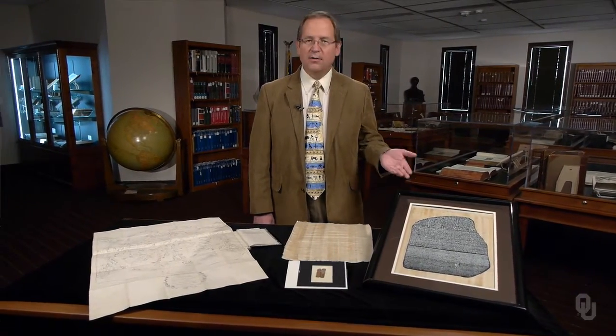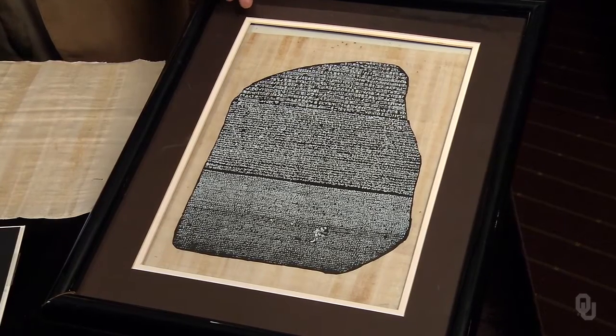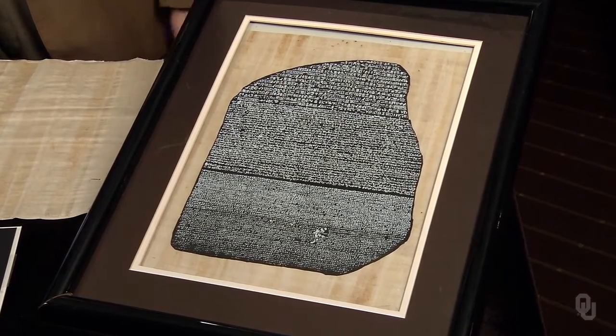Napoleon's invasion of Egypt provided an opportunity for a breakthrough in deciphering hieroglyphics when French soldiers discovered the Rosetta Stone in 1799. Two years later, when the English defeated Napoleon, the Rosetta Stone and many other Egyptian antiquities went to London under the terms of the Treaty of Alexandria. So the French who plundered the Egyptians were in turn plundered by the English.